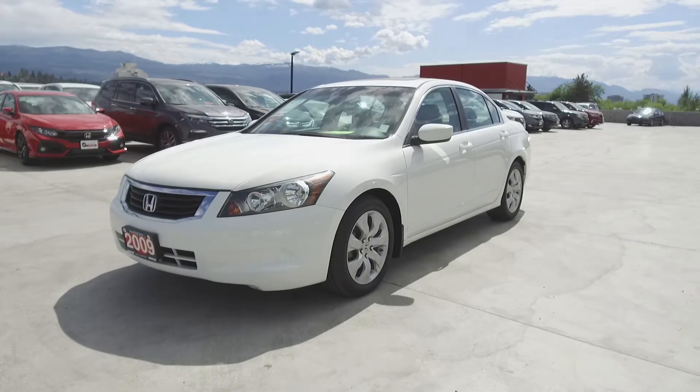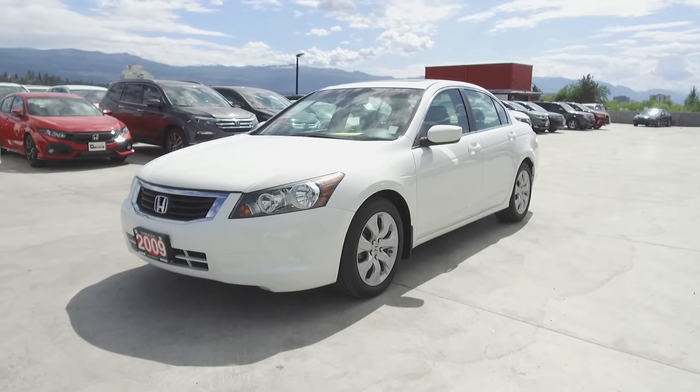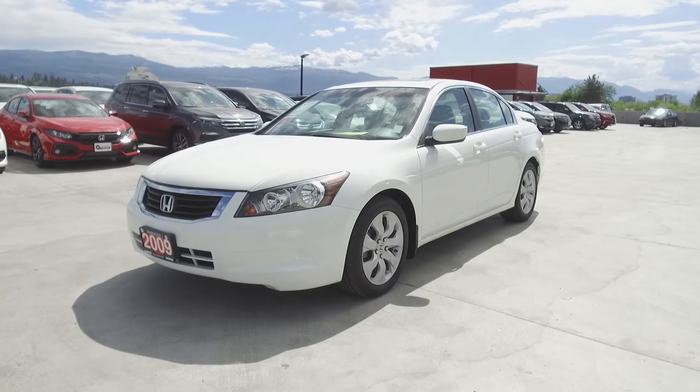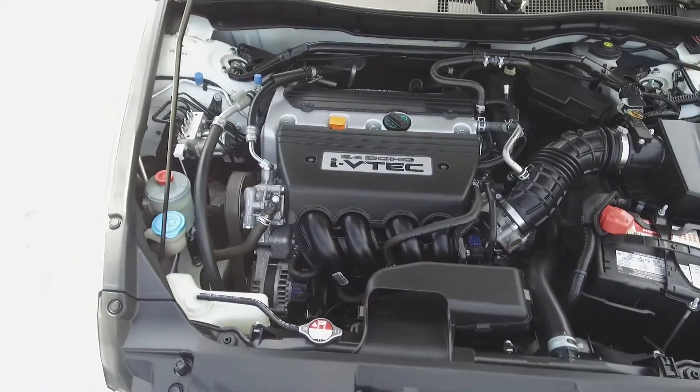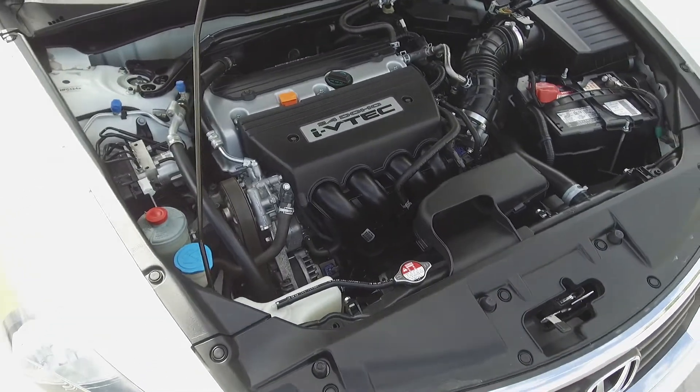Hi, my name is Chris from Harmony Honda and we're taking a look at a pre-owned 2009 Honda Accord EXL Navi. Under the hood we have a 2.4 liter straight four-cylinder engine which produces 177 horsepower.